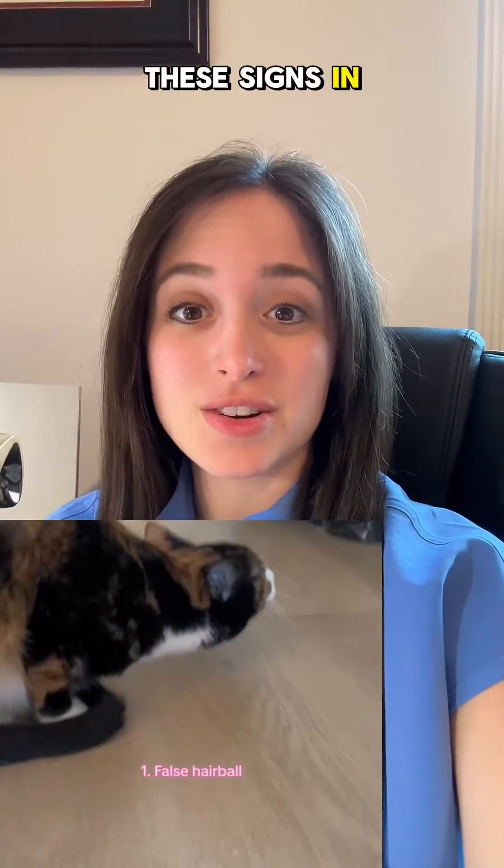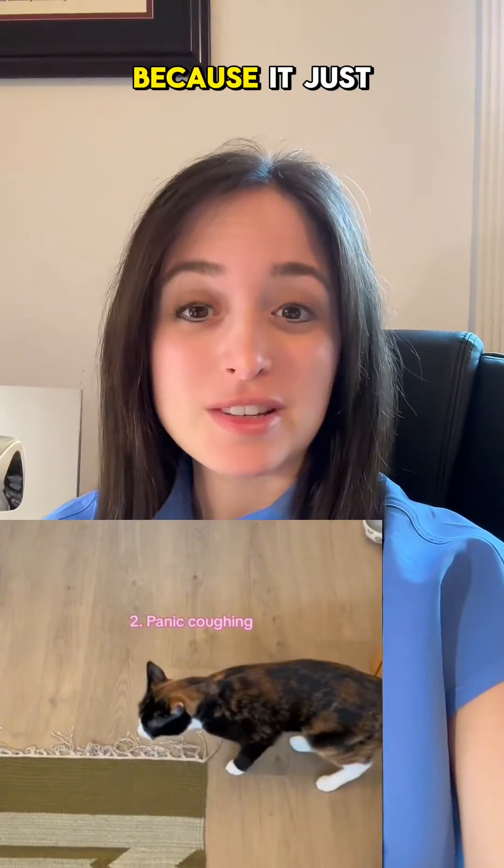Dr. Rachel here. If you see these signs in your cat, you should bring it to the vet because it just might have feline asthma.